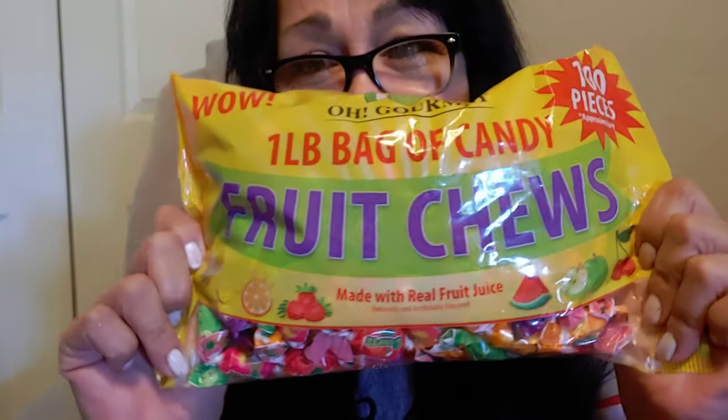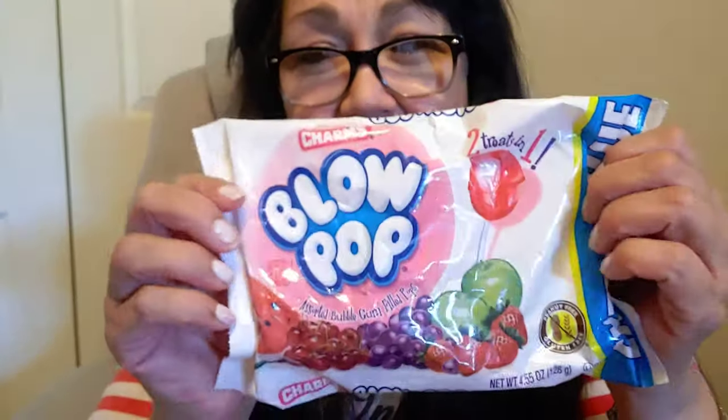I picked up a bag of these just to start filling my candy dishes for Christmas. I love these — they remind me of when I was a kid. So you guys, that is my Dollar Tree haul. It's not very big, but it's very festive and I'm getting started with my Christmas stuff.